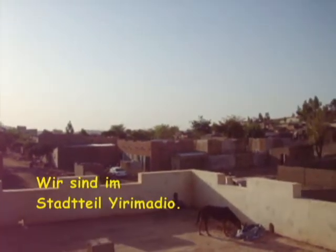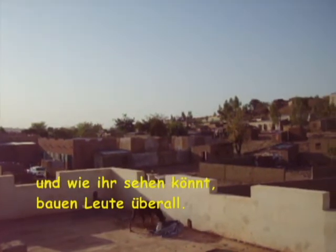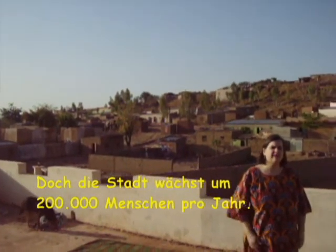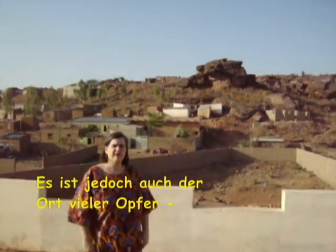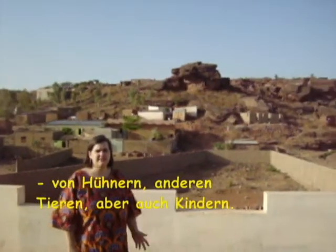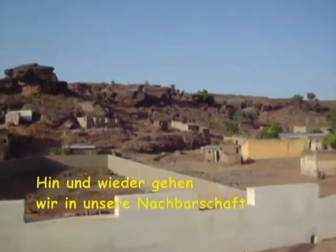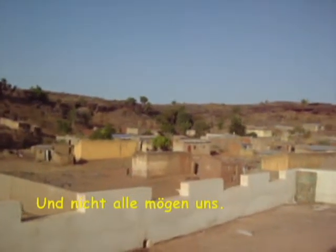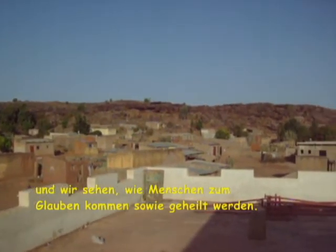We are in the district of Yirma Diu. This is a new part of town and as you can see people are building everywhere. Just a few years ago there was nothing out here, but this city is growing by 200,000 people a year. To the north of our base we have this beautiful little hill. However it is also the location of many sacrifices of chickens, other animals, and even children. We go out into our neighborhood from time to time to evangelize and invite people to special events. Not everybody likes us, but still we see people come to faith as well as being healed.